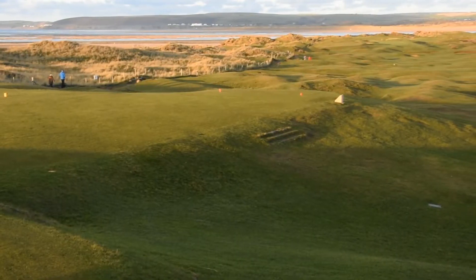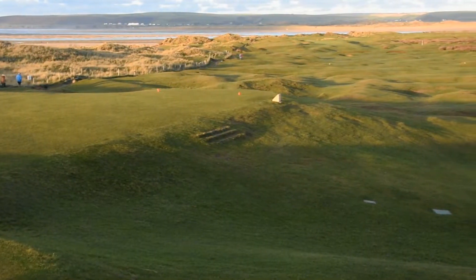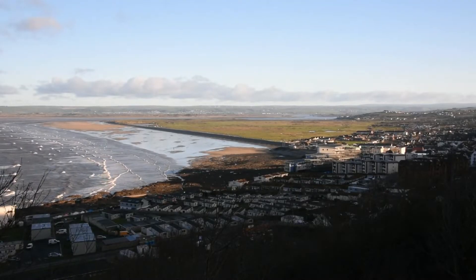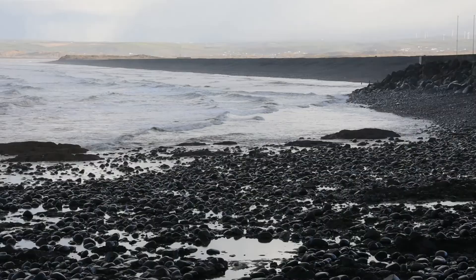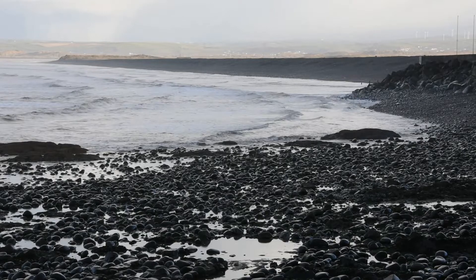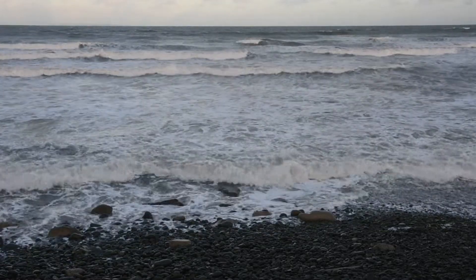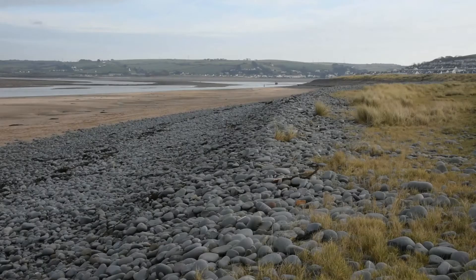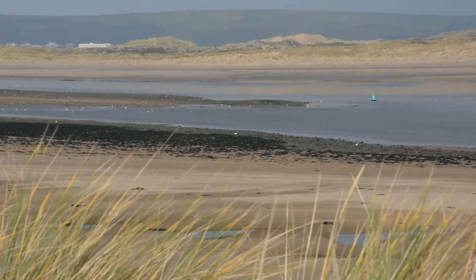Northern Burrows have been shaped by many influences in the past and various shaping processes continue to this day. There is more to the Burrows than a first glance may suggest. The famous pebble ridge provides the Burrows with a protective wall, facing northwest to the incessant surges of the Atlantic. The pebble ridge finally turns west and ends in the estuary where the Taw and Torridge rivers join to meet the sea.